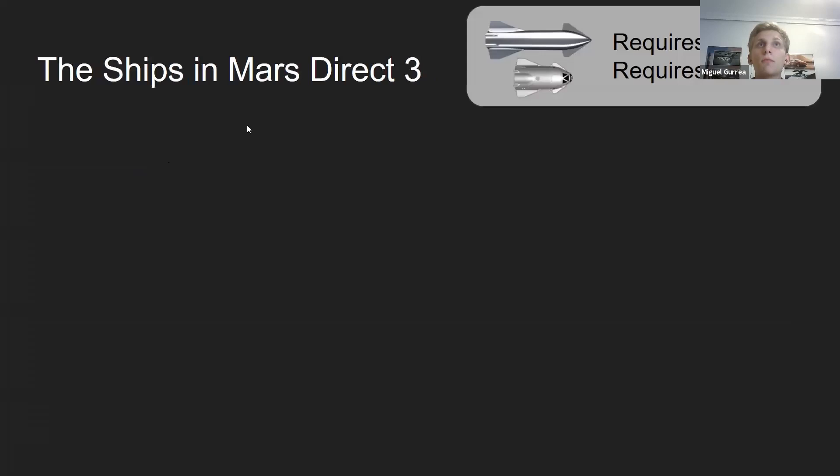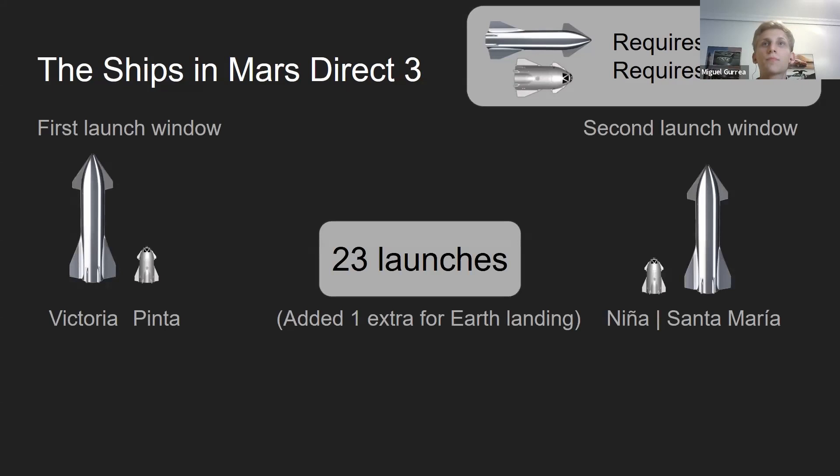How many ships? In the Caravol version, four ships are launched. Each Caravol requires three tanker missions and each Starship to Mars requires five tanker missions. In a Caravol-and-Starship architecture, four ships are launched, given the names of famous Spanish ships — the Columbus ships and the first ship to circumnavigate the world. This gives us 23 launches for the entirety of Mars Direct 3, including tankers.